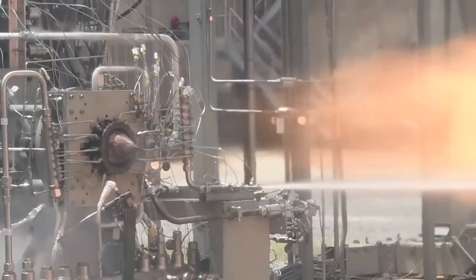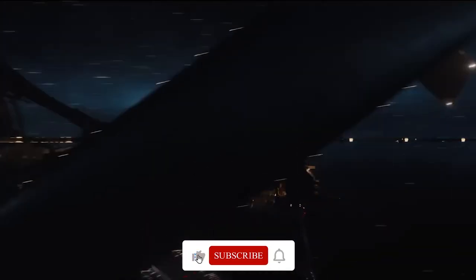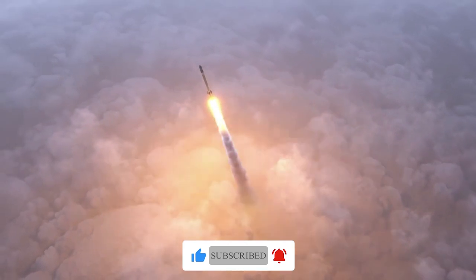Before diving into the incredible world of rocket engines, let's ignite our engines and get started.